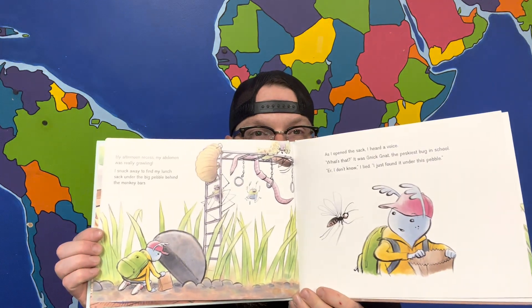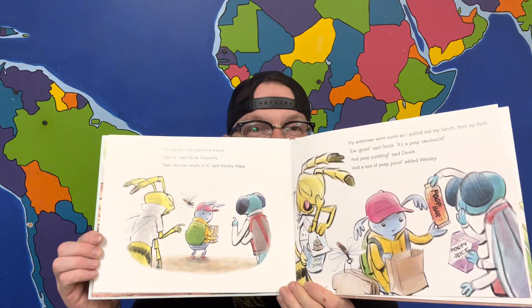By afternoon recess, my abdomen was really growling. I snuck away to find my lunch sack under the big pebble behind the monkey bars. As I opened the sack, I heard a voice: 'What's that?' It was Nick-Knack, the peskiest bug in school. 'Uh, I don't know,' I lied. 'I just found it under this pebble.' The popular bugs gathered around. 'Open it,' said Derrick Dragonfly. 'Yeah, let's see what's in it,' said Wesley Wasp. My antenna went numb as I pulled out my lunch item by item. 'Ew, gross,' said Nick — 'it's a poop sandwich.' 'And poop pudding,' said Derrick. 'And a box of poop juice,' added Wesley. 'This is disgusting,' said Nick. 'Who do you think it belongs to?' 'Probably that housefly,' said Wesley. 'He's the only one in school who eats poop.' 'There he is,' said Derrick. 'You should go dump it on his head,' said Wesley.